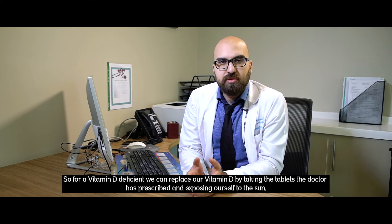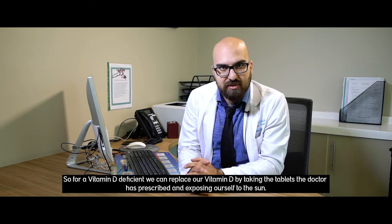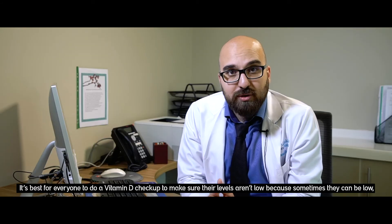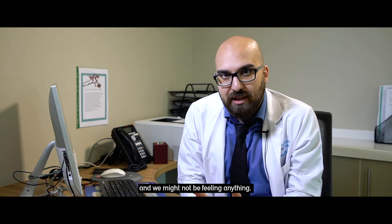So if we're vitamin D deficient, we can replace our vitamin D by taking the tablets the doctor has prescribed and exposing ourselves to the sun. It's best for everyone to do a vitamin D checkup to make sure their levels aren't low, because sometimes they can be low and we might not be feeling anything.